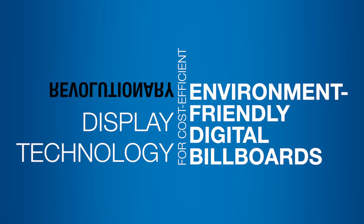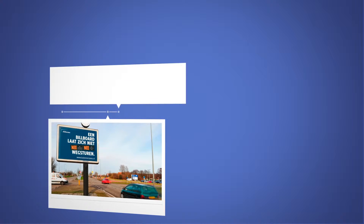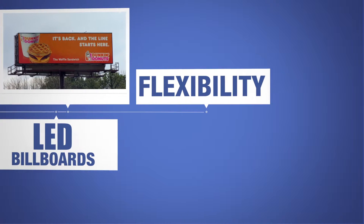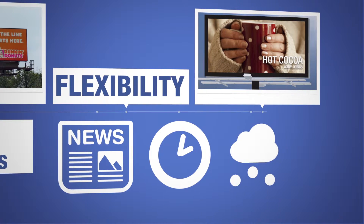Revolutionary display technology for cost-efficient, environment-friendly digital billboards. Advertisers prefer digital billboards for flexibility — it means ad campaigns can be updated in real-time, responding to breaking news, the time of day, or the actual weather, for example.